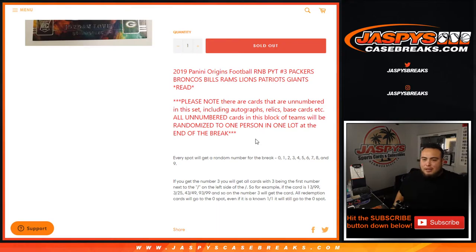Please know, guys, that there will be cards that will be unnumbered in this set, including autographs, relics, base cards, etc. All the unnumbered cards from these teams will be put into one lot and randomized to one person at the end of the break. All of you in this break will get a random number from 0 through 9. As an example, if you get randomized number 3, you will get all cards with 3 being the first number next to the dash on the left side of the dash.